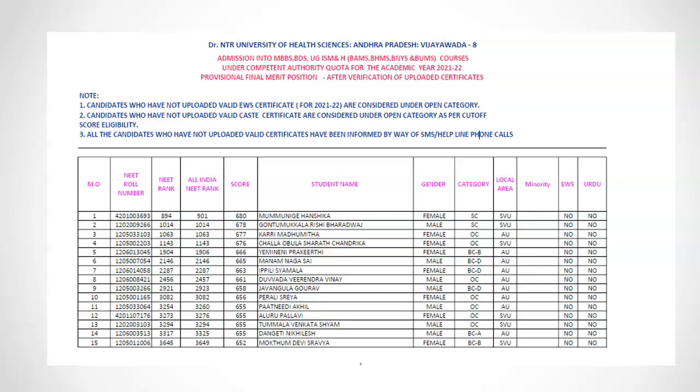Moreover, using the community closing rank gives the best accuracy. So we need to get the region-wise state rank as well as the community rank, depending on whether you are from Andhra University Region or SVU.